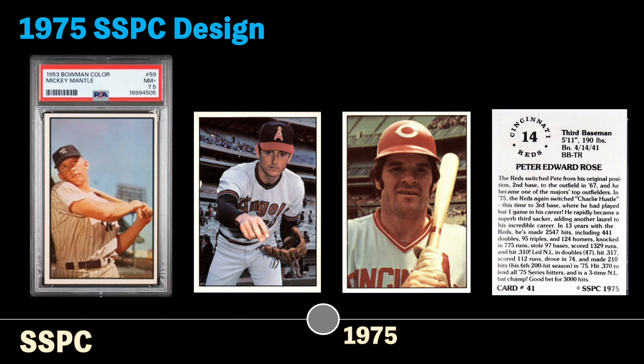In my opinion, the back of the cards of the SSPC set come across as a bit cheap, like your kids' Little League cards. But the information on the back contained the player's stats, bio, and something never found on a Topps card, which is the player's uniform number.